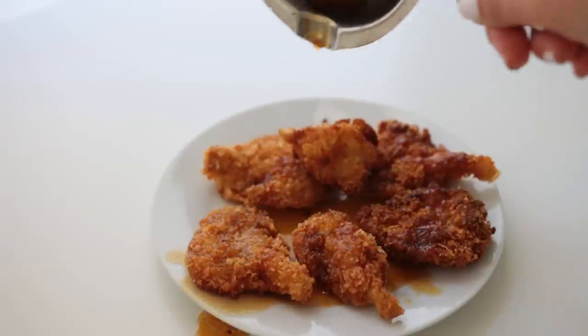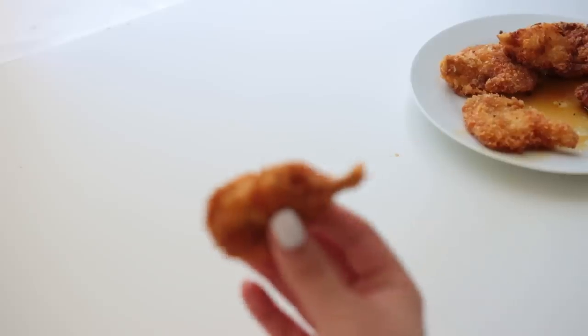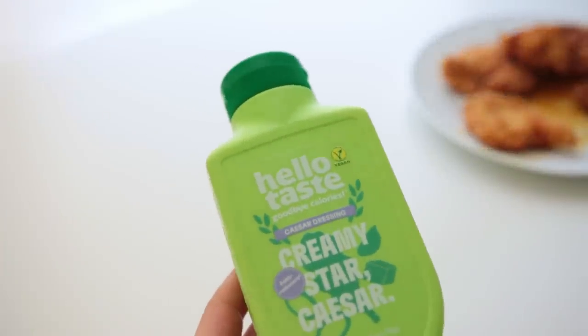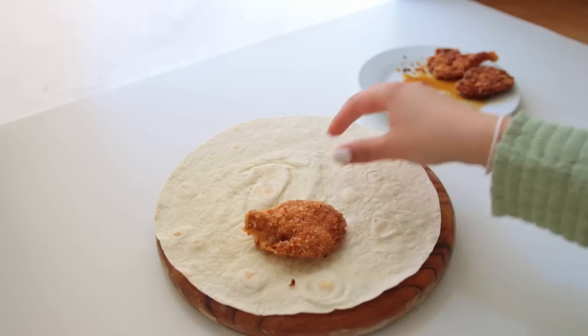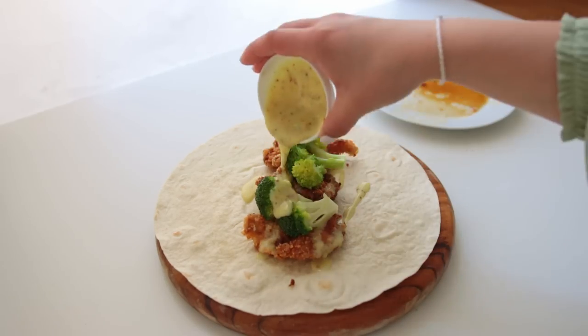What I'm drizzling on top is a hot syrup mixture consisting of rice syrup, oil, and vinegar — this can be added or omitted. I ended up dipping them into this sauce, and then a few of them I added to a wrap together with more of that sauce and some steamed broccoli.